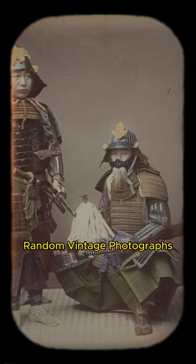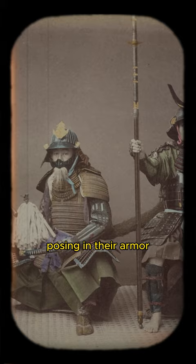Random Vintage Photographs. These are Japanese samurai from the late 1800s posing in their armor for the camera. That furry katana sheath looks crazy.